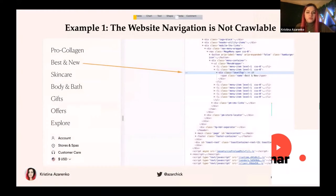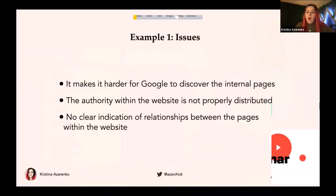Here are a few bad examples of JavaScript. In the first example, the website navigation is not crawlable because there are no anchor href links added to the navigation. This is an issue because it makes it harder for Google to discover internal pages. The main navigation is your main gateway — it shows what pages are most important on the website. When your main navigation isn't crawlable, authority within the website is not properly distributed, and there is no clear indication of relationships between pages.